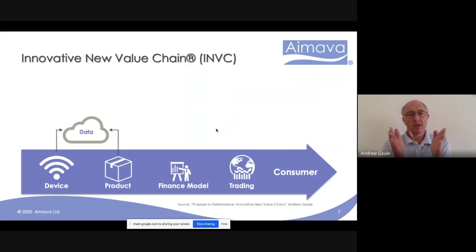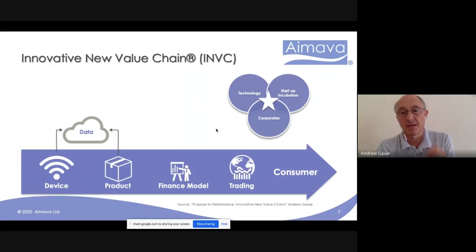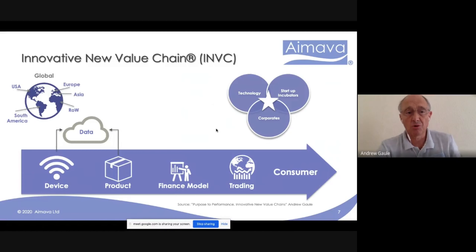What I briefly want to talk about is the innovative new value chain, which I outline in my book. This is a generic example of devices and products throwing off lots of data. We're seeing new finance models and a new relationship with the consumer because of the direct relationship with the device and the data coming through it. It's this combination of technologies, startups, and corporates which will be creating these new value chains. This is also a global phenomenon — manufacturing in China, data and AI from the USA, brands from Europe.